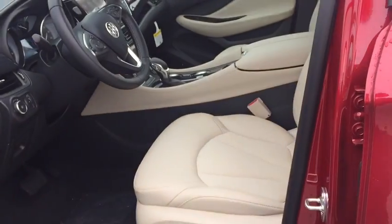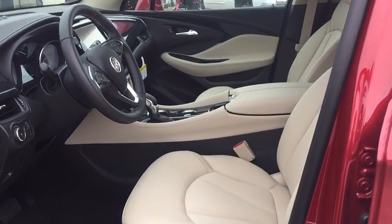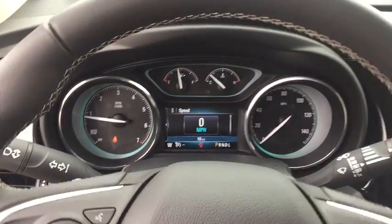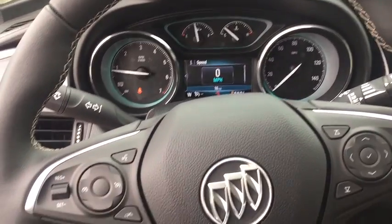Stability control, keyless entry, remote engine start, traction control, steering wheel audio controls, power passenger seat, anti-lock braking system, power liftgate, backup camera, Bluetooth.